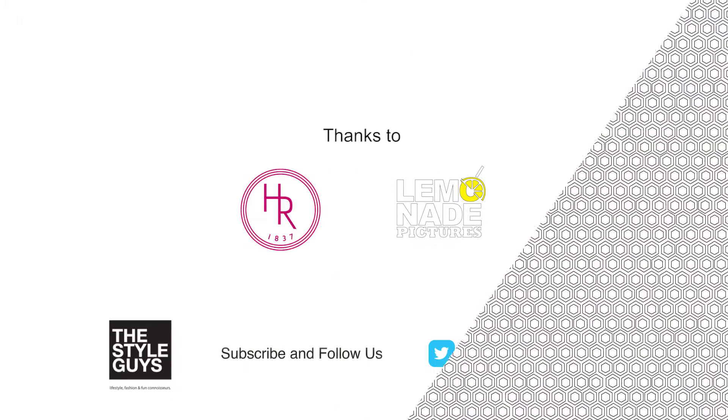There you have it — our top five pairs of sunglasses that everybody needs in their wardrobe. We hope you enjoyed Take 5 with the Style Guys, and I think we're going to go shopping now for our 17th or maybe 20th pair. See you next time.